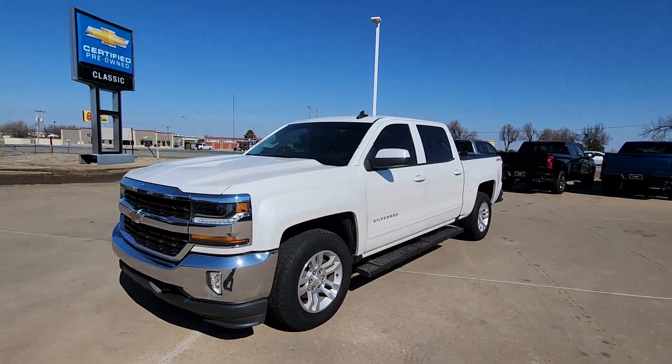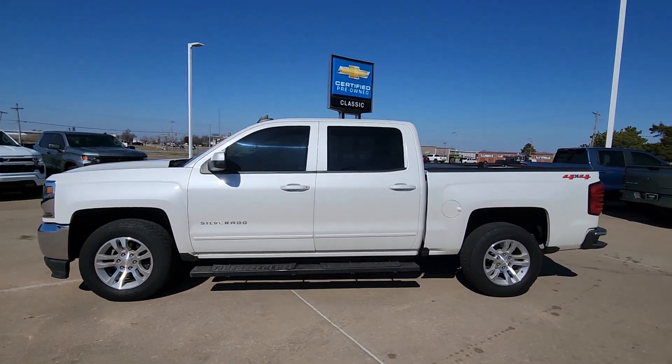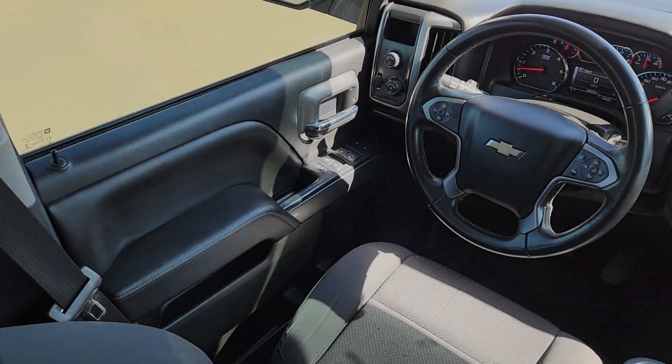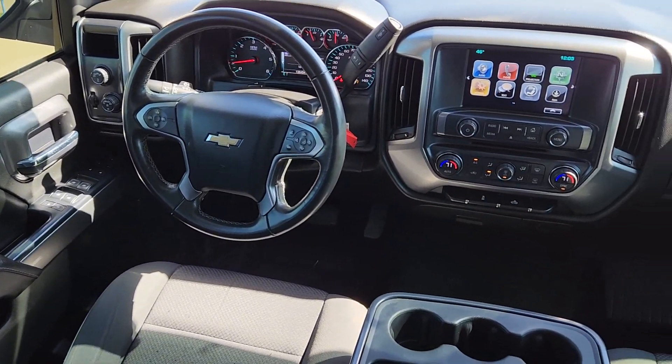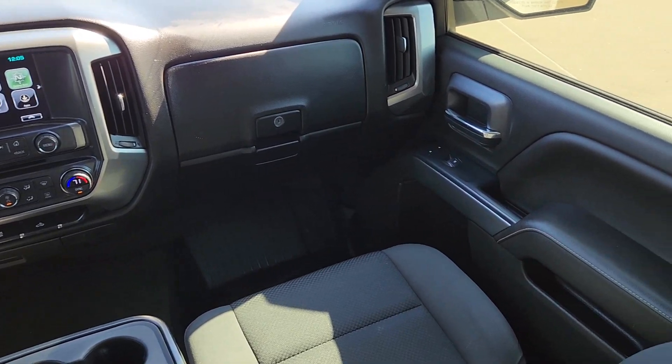These are just some of the great options this vehicle comes with: keyless entry, premium sound system, heated mirrors, backup camera, satellite radio, steering wheel audio controls, aluminum wheels, alarm, leather-wrapped steering wheel, and electronic stability control.